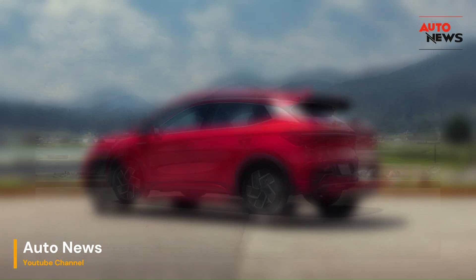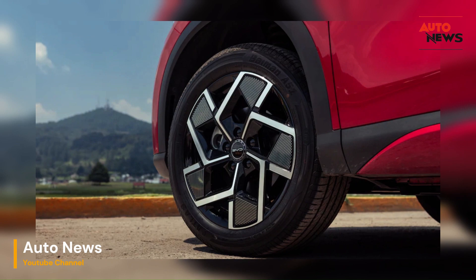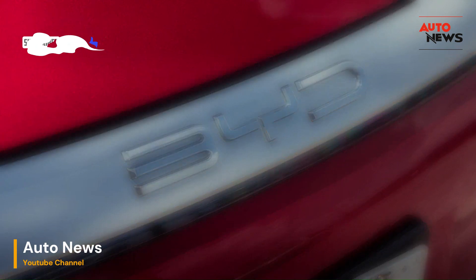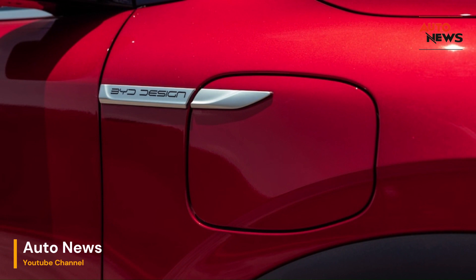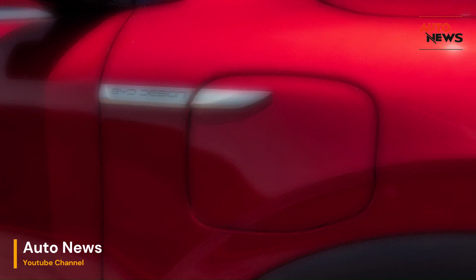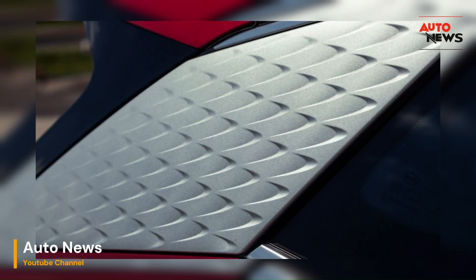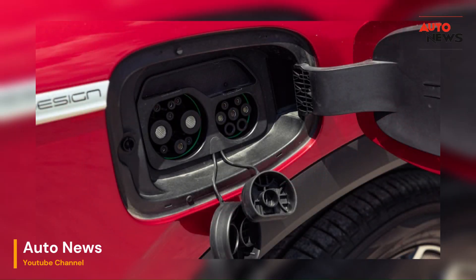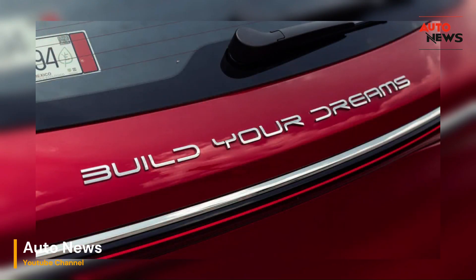If you've been keeping up with recent developments in the automotive world, you've likely come across the name BYD. This Chinese car manufacturer has been making waves, recently surpassing Tesla as the leading producer of plug-in hybrids and electric vehicles. In the second quarter of this year alone, BYD sold over 700,000 vehicles worldwide. Notable milestones include the launch of a $12,000 EV in China and the introduction of their Dolphin model in Brazil earlier this year. Additionally, BYD marked its entry into the Mexican market in March, making it the company's first foray into North America.